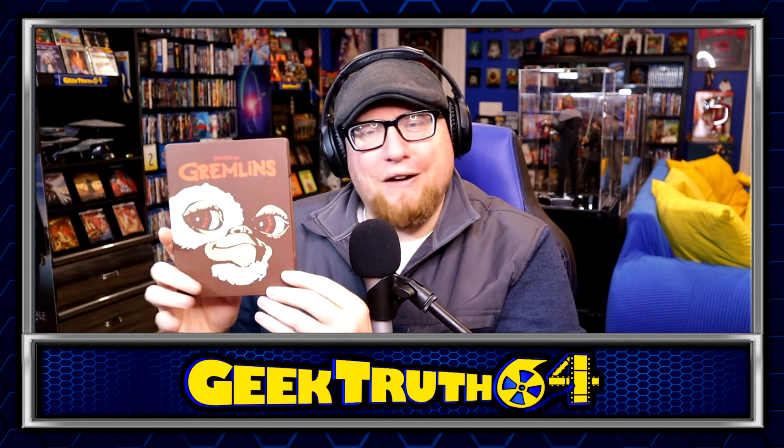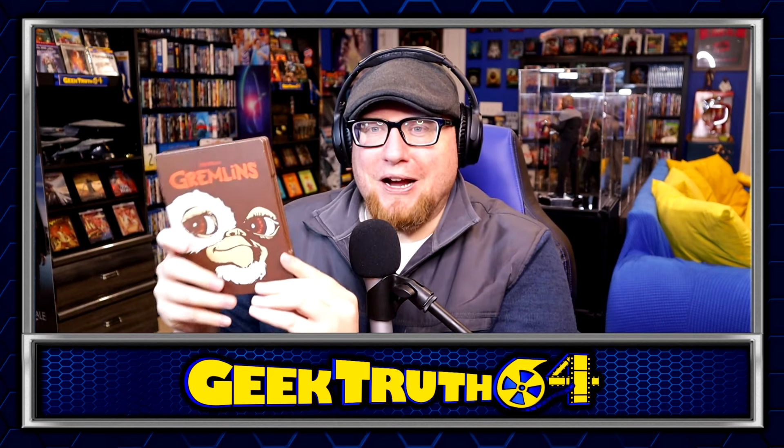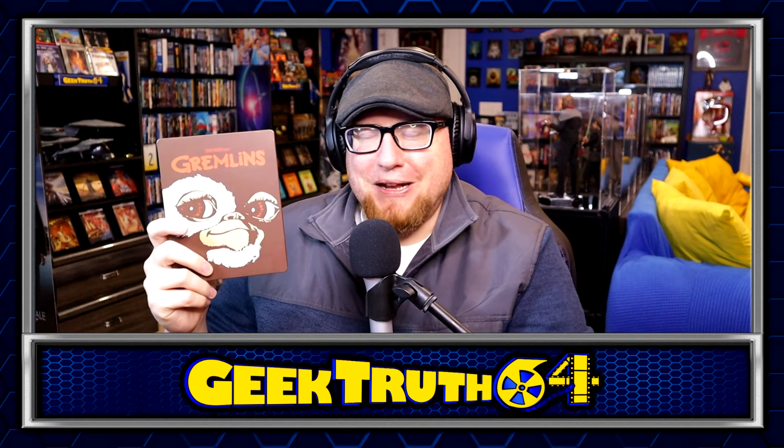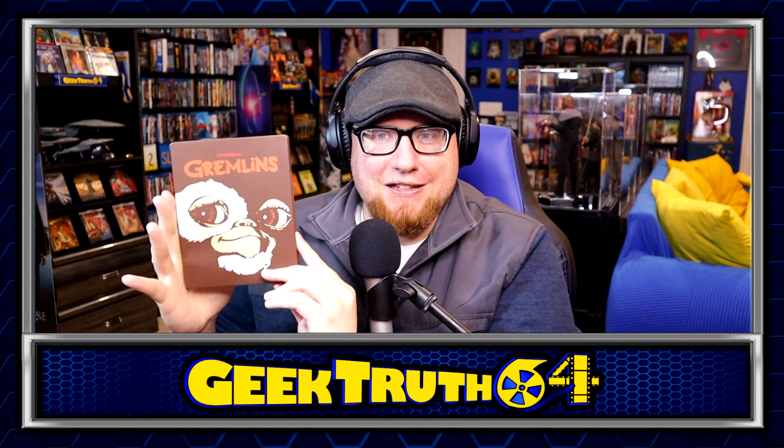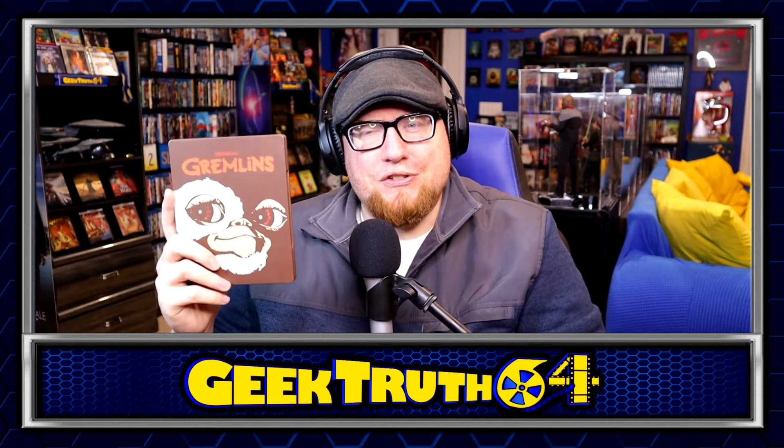Another steelbook — we've got Gremlins. This one's kind of odd; I don't think I've ever seen a steelbook that's this color brown. I was actually going to put this on my Halloween steelbook wall, but then I realized Gremlins isn't a Halloween movie — it's a Christmas movie. Regardless, I got this one used for $3. I already had it on Blu-ray, but the steelbook's kind of interesting and for $3 I couldn't pass it up.